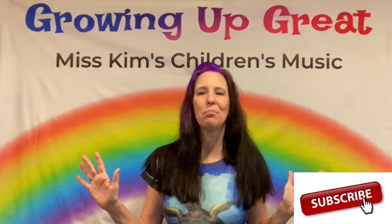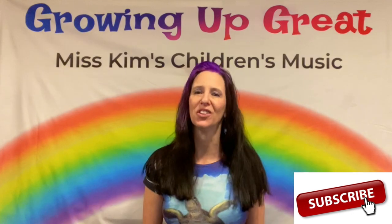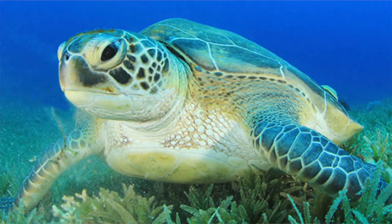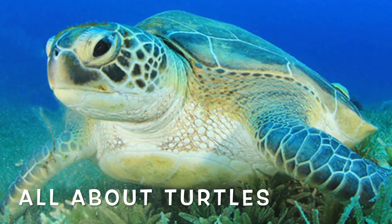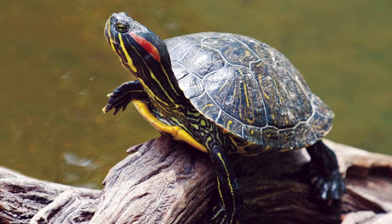Hello girls and boys, it's Miss Kim from Miss Kim's Children's Music. Today's vlog will be all about turtles. Turtles are reptiles and they're very interesting, beautiful creatures. We're gonna learn a lot about them today. Are you ready? Stick around boys and girls.